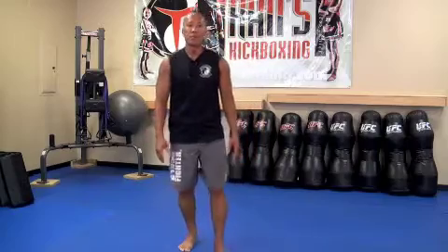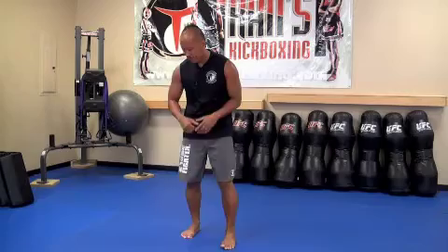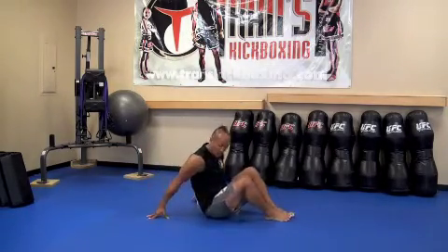Exercise number three: the Kimora Sit-Up. I love this one — it's going to work your core. It's called the Kimora Sit-Up from the BJJ Brazilian Jiu-Jitsu arm lock. Here's how it works — I'm going to do it from the side view so you can see this a little better.